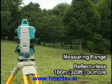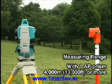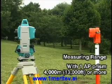Sokkia's Series 30R can measure more than 100 metres without a reflector and more than 4 kilometres with a single prism.